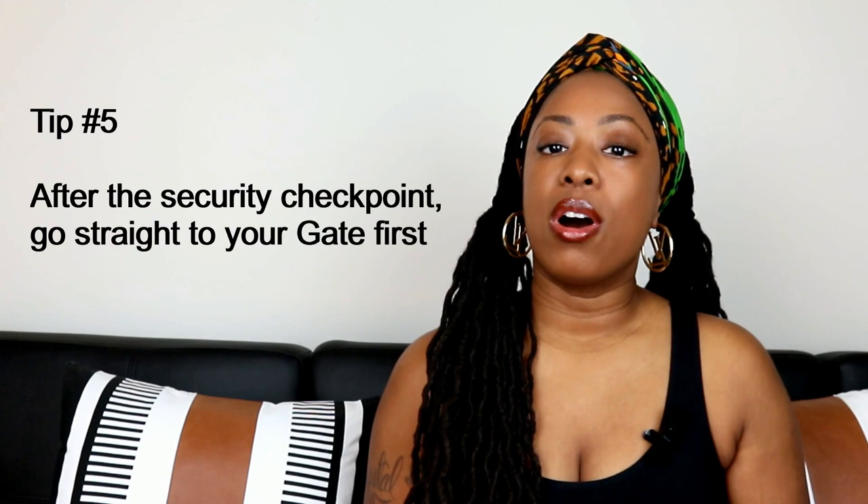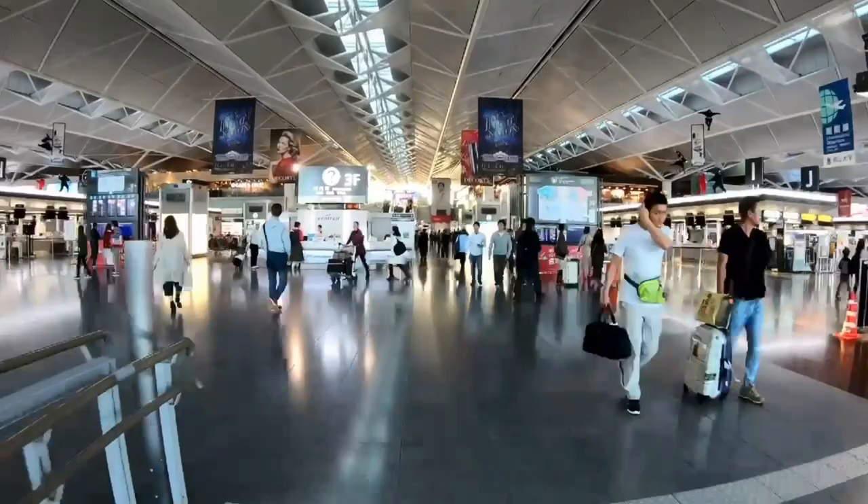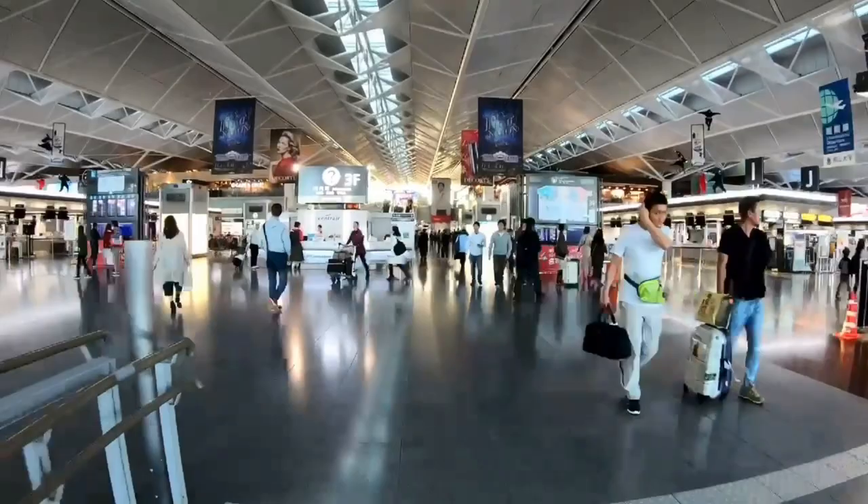Tip number five: once you've gone through the security checkpoint, go straight to your gate first before stopping for food or shopping so that you know where it is.